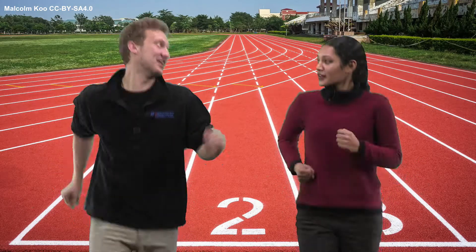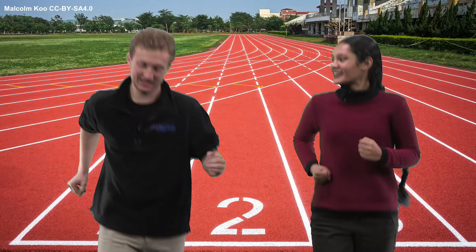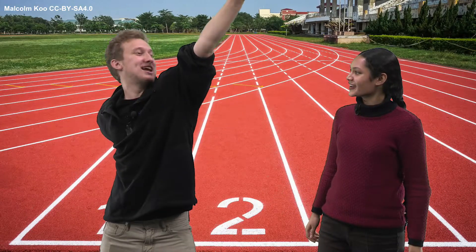Boy, this run is exhausting! Yeah, it feels like we're running in place! Just keep going! Hey, Sarah! So the other day I was thinking about what we could do to promote patient safety in the workplace. Oh, cool! What can we do? Well, I have a lot of ideas! They all add up to one good concept. You've gotta TREK THE DATA!